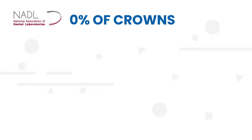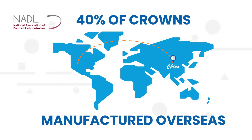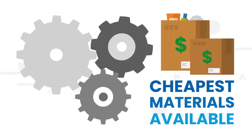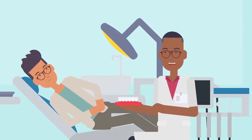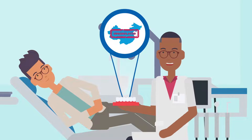According to the National Association of Dental Laboratories, or NADL, over 40% of crowns in the U.S. are manufactured overseas, mostly in China. Their processes are often based on the cheapest materials available. In many cases, doctors and patients are simply unaware that the crowns they receive are manufactured in an unregulated country.